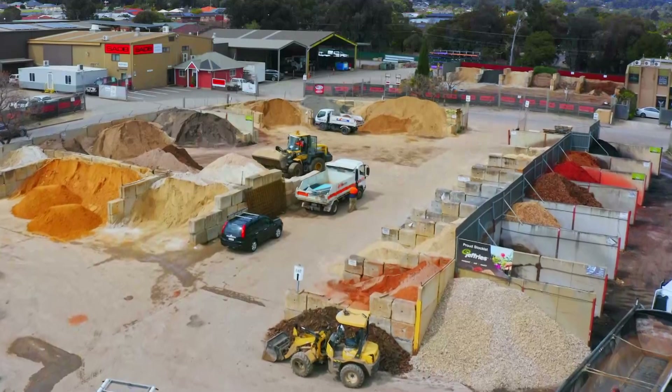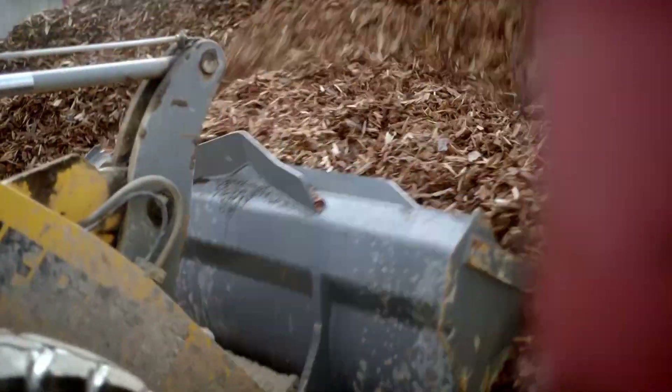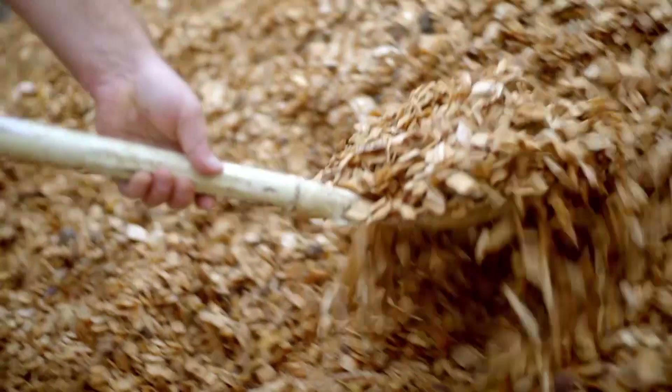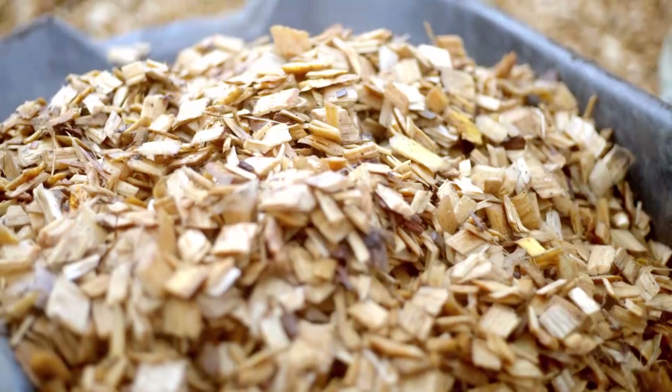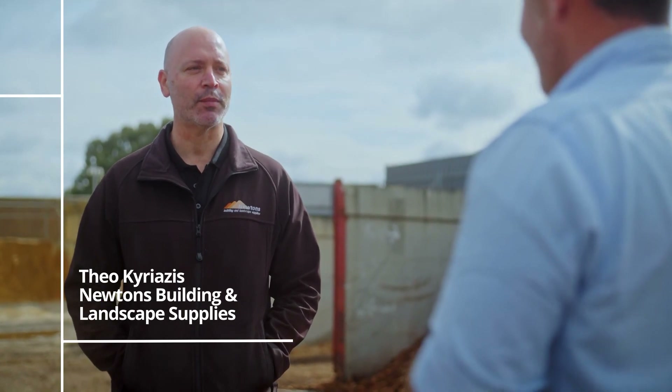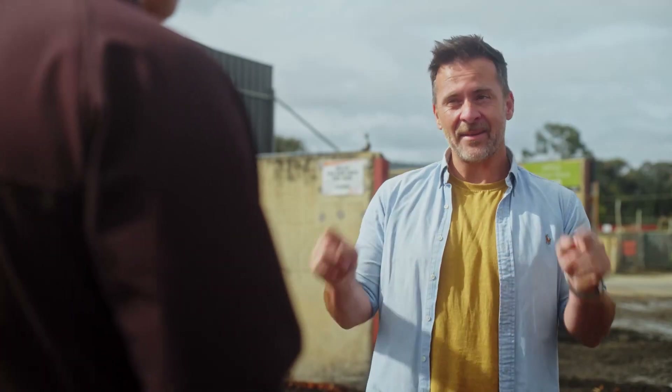You can't go far on our Adelaide roads without seeing a Newton's truck delivering something to a happy customer, and quite often it's a Jefferies product. What sort of customers buy the Jefferies range? Anywhere from DIY customers to tradies, to the commercial guys, all the way up to government. It doesn't matter what job it is — we always seem to accommodate everybody that wants a Jefferies product. And if you can't come in to get the range, they can deliver it to you, usually within two to five hours, anywhere in Adelaide.